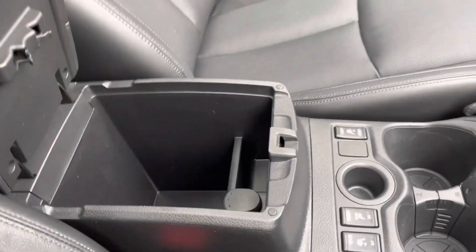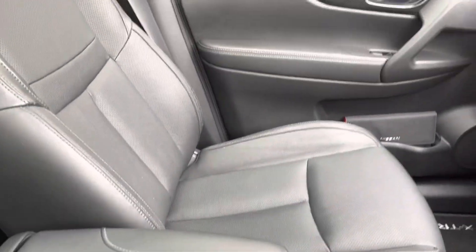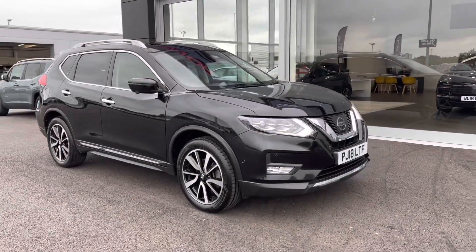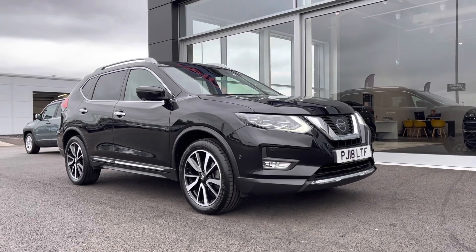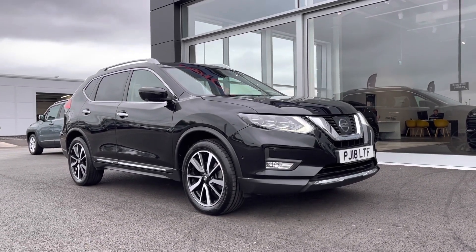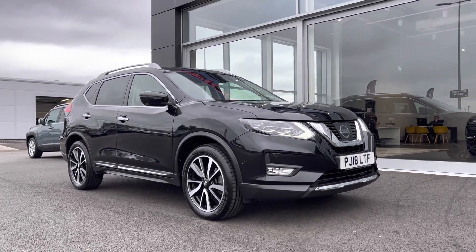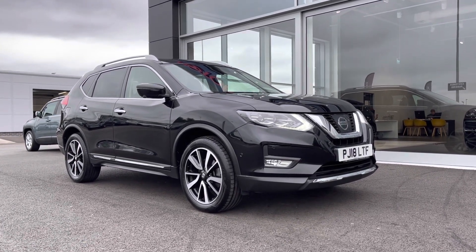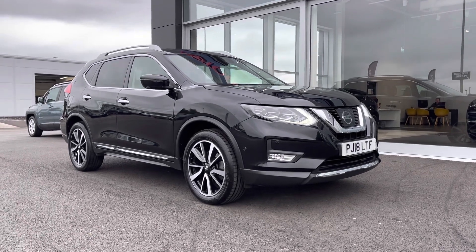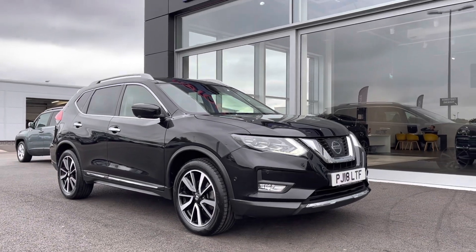Under your armrest you've got some extra storage space for keeping valuables safe. So this has been the 2018 Nissan X-Trail Tecna X-Tron here at Motor Match Chester. Remember, this is a Motor Match approved used vehicle, so it does come with a 30 day or 1,000 mile warranty, and 3 years RAC warranty is available alongside flexible finance packages. For a personal finance quote or to book a test drive, give us a call on 01244 311 404. Thank you very much for watching, and I hope to see you soon here at Motor Match Chester.